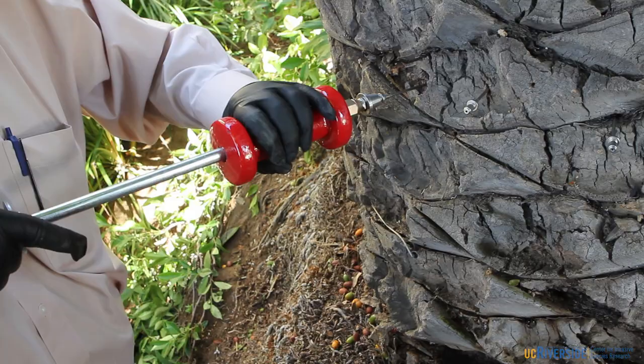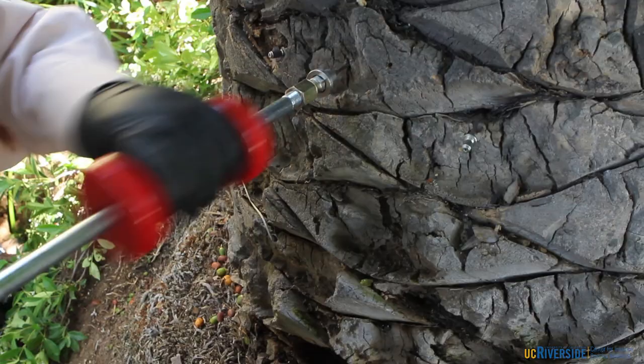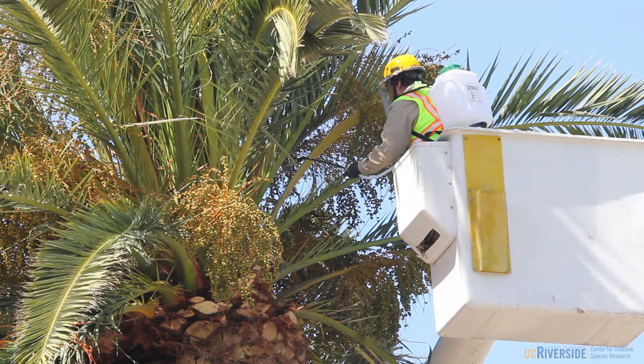Here you can see injection ports being knocked into the trunk of the tree approximately 0.5 meters above the ground, and the spacing between these injection ports is approximately six inches. Hand application of imidacloprid at approximately one mil was made into each of those injection ports.